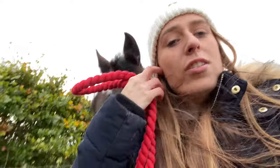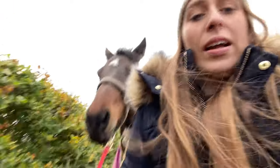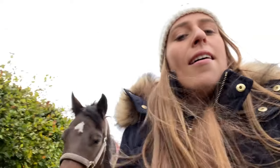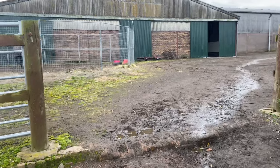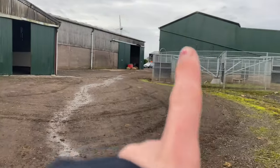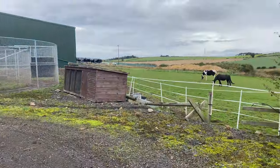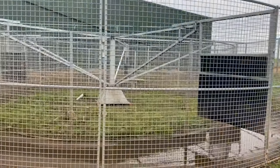I'm just walking Echo back up to the yard now. We have this lovely track which is great in winter because it's quite rocky so it doesn't get deep or anything, making it easy to access the fields. On the other side of the yard there are more fields — those are the summer fields which aren't being used just now, but I can point them out from up at the yard.